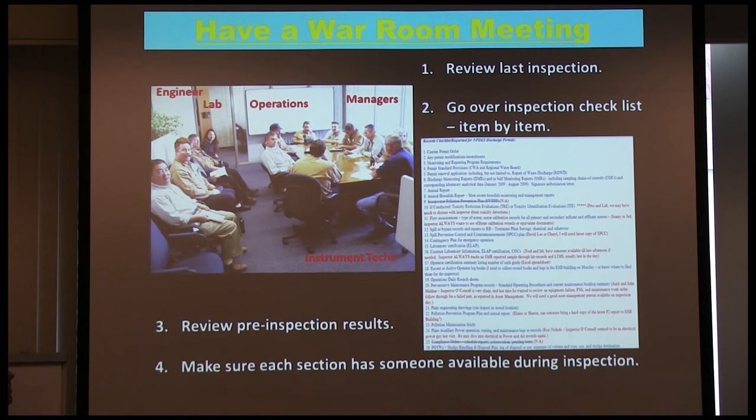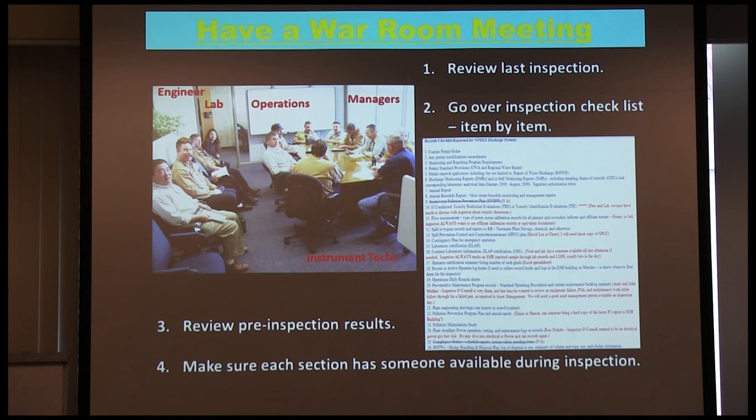After the photo safari I use those photos as a handout for what I call the war room meeting. We pull together all the managers of operations, maintenance, and instrumentation, go over the inspection checklist, and make everybody aware of what the last inspection found. If there was a discrepancy from previous inspections, whoever the manager in charge is needs to confirm it was fixed — or go find out right now.